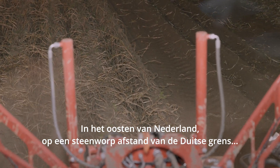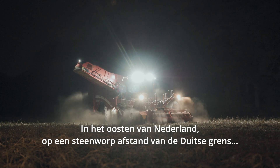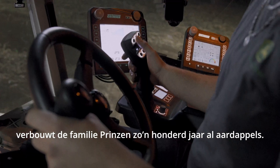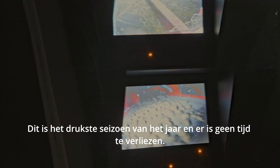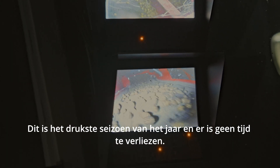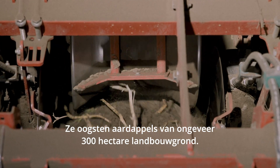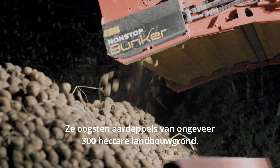In the east of the Netherlands, a stone's throw away from the German border, the Prinzen family has been farming potatoes for about a hundred years. This is the busiest season of the year and there's no time to waste. Two crews work about 17 hours a day, harvesting potatoes from about 300 hectares of farmland.